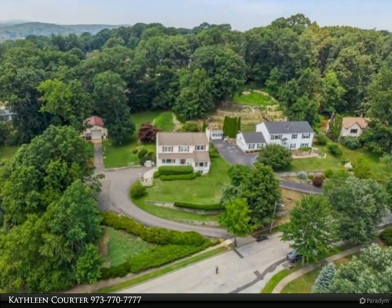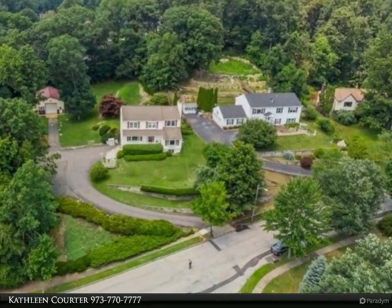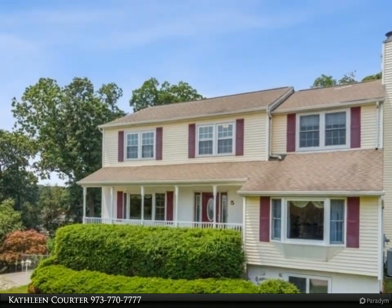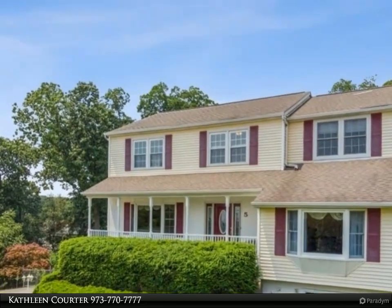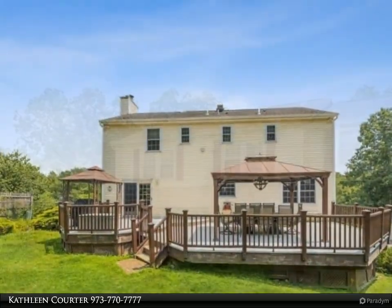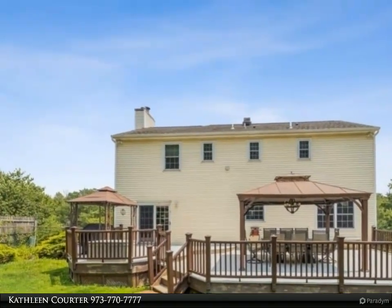This RE/MAX house values property video is presented by Kathleen Quarter. Amazing outdoor living space, one acre, room for pool and play, three living levels, private en suite slash in-law slash home office. 40 by 26 bonus garage slash workshop or studio, fenced landscaped yard, many updates.